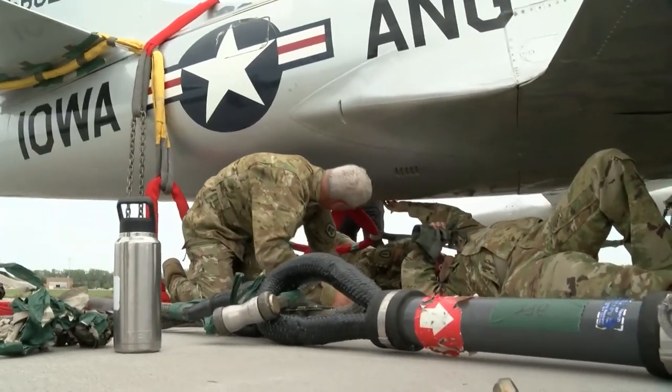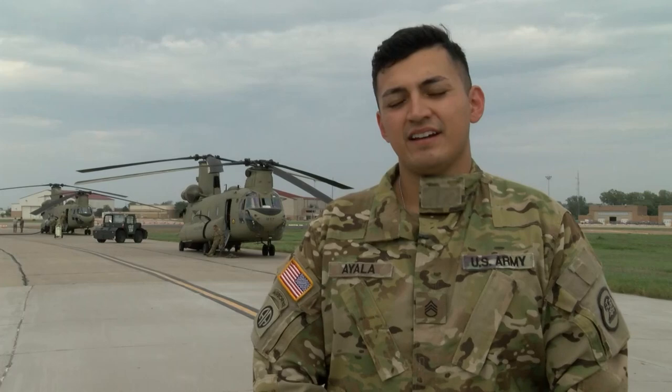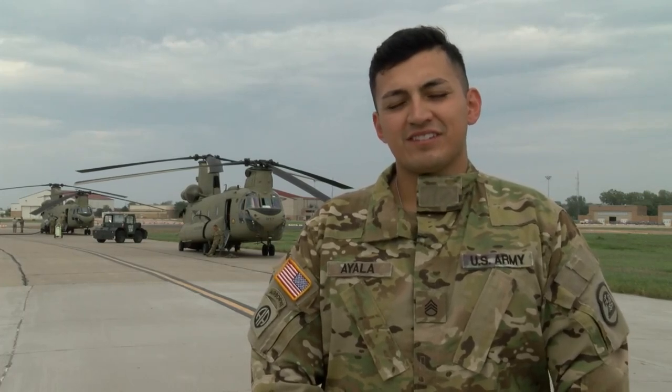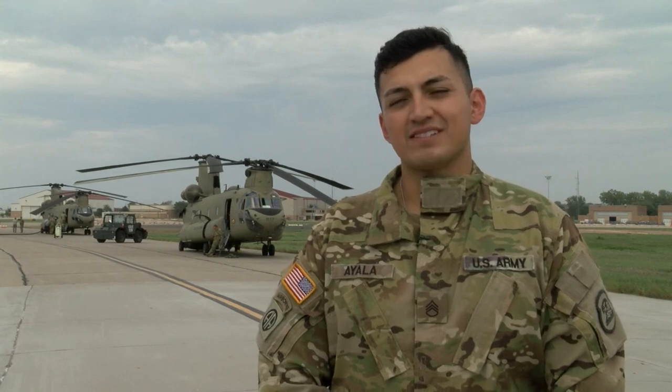That's old. The aircraft that we sling loaded today is just a piece of history and it's getting repainted so it's put on display at Camp Dodge. We were just helping the state out and moving this aircraft across the state.